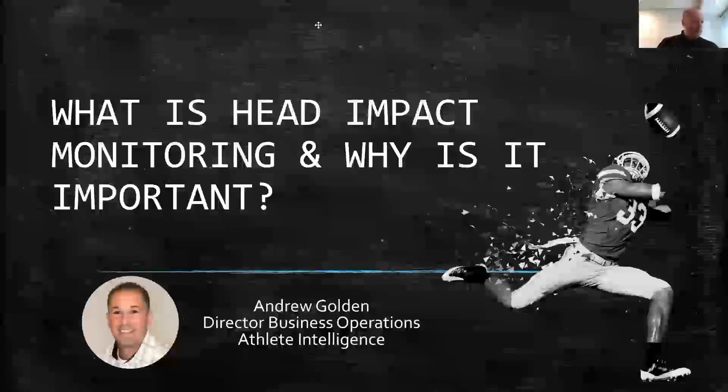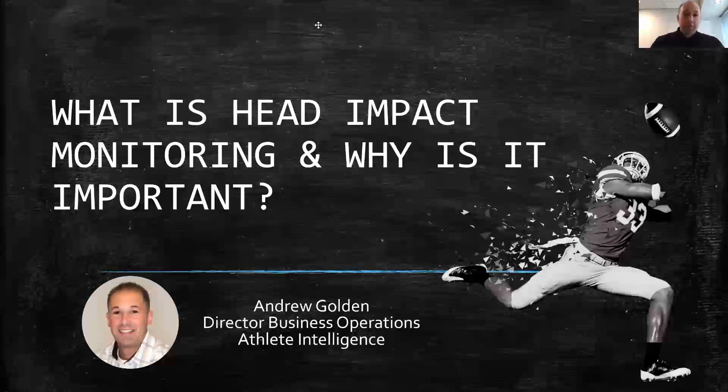Welcome everybody. It's 12 o'clock Pacific time, so I'd like to go ahead and get started. As I do this intro, we'll probably have some more people joining us. For those of you that got in early and are here, welcome. This is a very exciting topic, probably one of my more favorite topics to talk about because it is emerging technology. It's about solving problems, it's about the future of head health safety, and not too many people know about it. So I'm really excited to go into detail about what head impact monitoring is and why it's important.